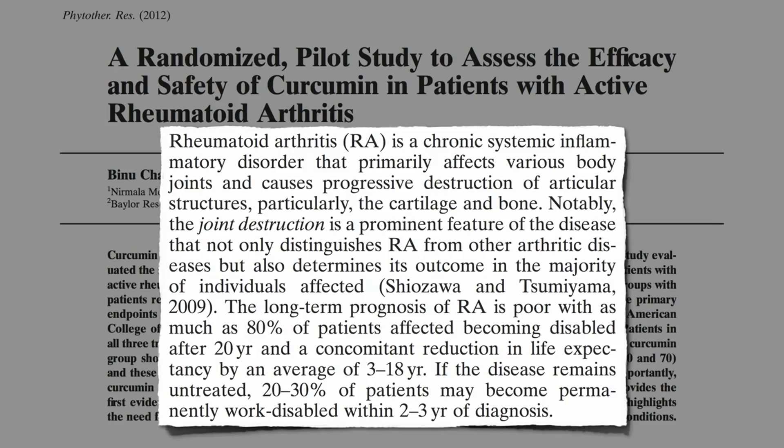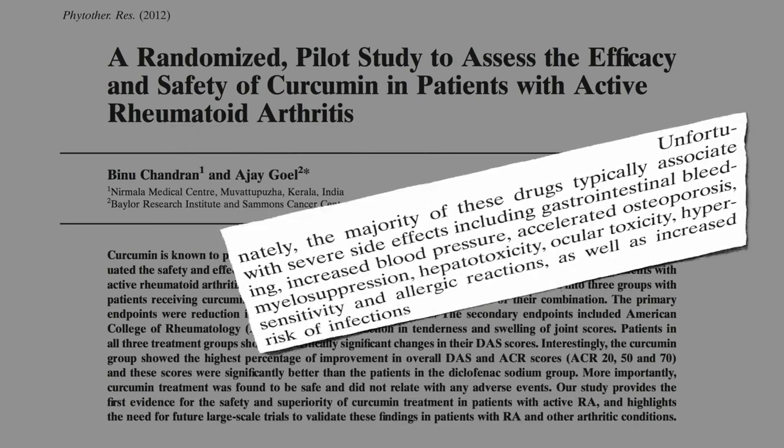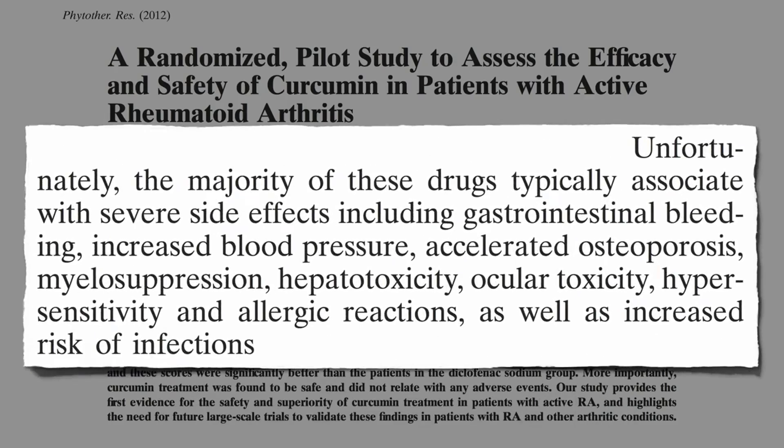There are lots of drugs one can take, but unfortunately they're often associated with severe side effects, including blood loss, bone loss, bone marrow suppression, and toxicity to the liver and eyes. There's got to be a better way.